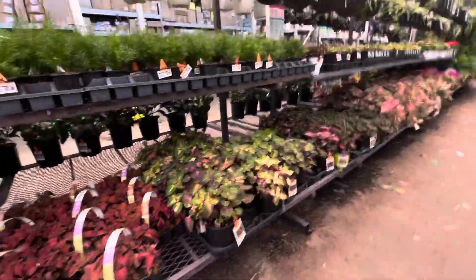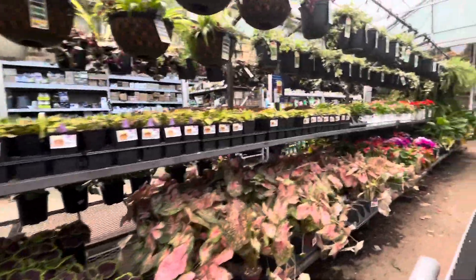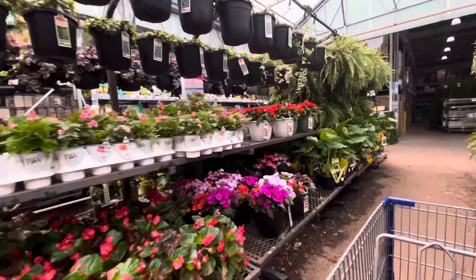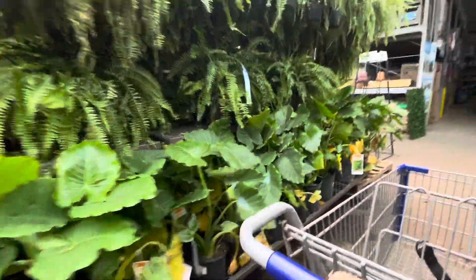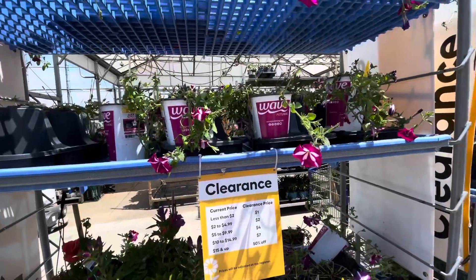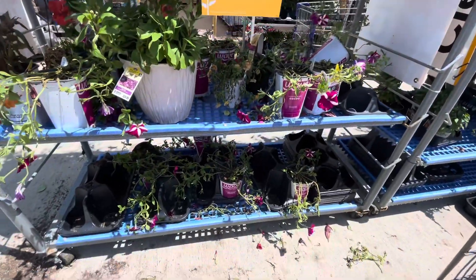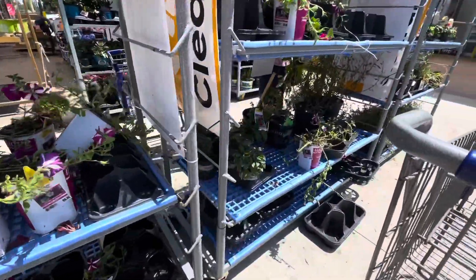I did pretty good starting my vegetables from seed, but in terms of flowers, I think the only ones that came up so far are the zinnias, some sunflowers, and cosmos. They also have some clearance plants in here that look beautiful, but still I don't want to spend that money on them.